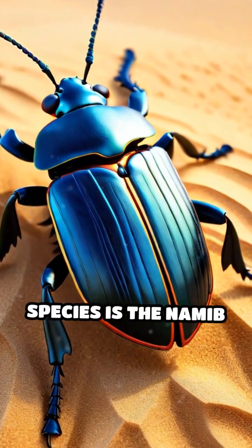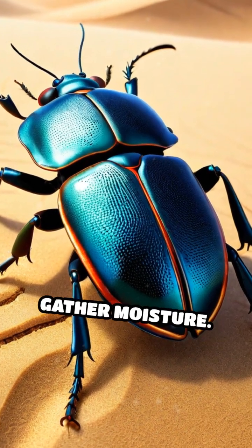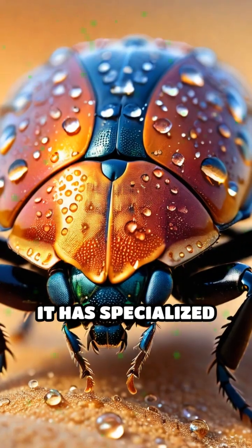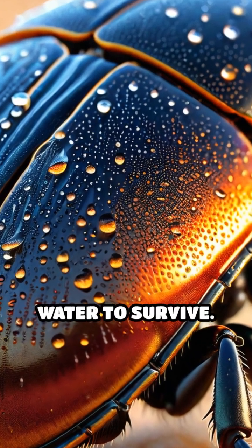One of the most fascinating species is the Namib desert beetle, which employs a unique method to gather moisture. It has specialized bumps on its back that trap water droplets from fog, allowing it to collect enough water to survive.